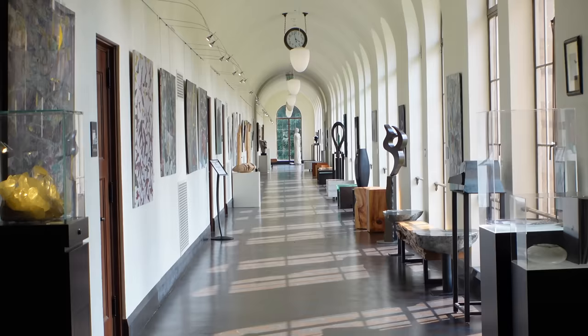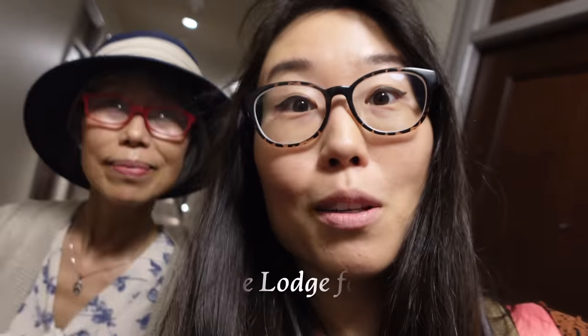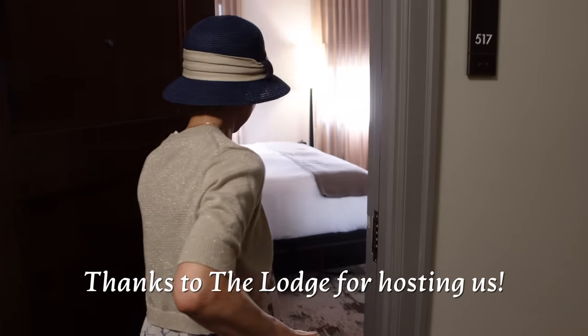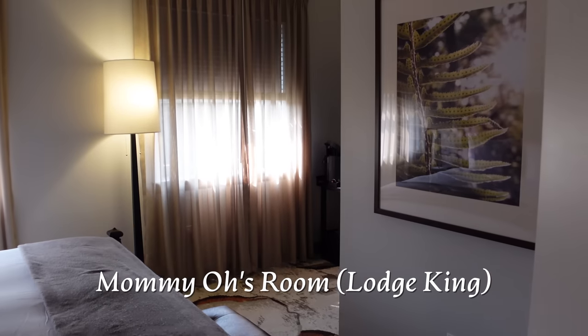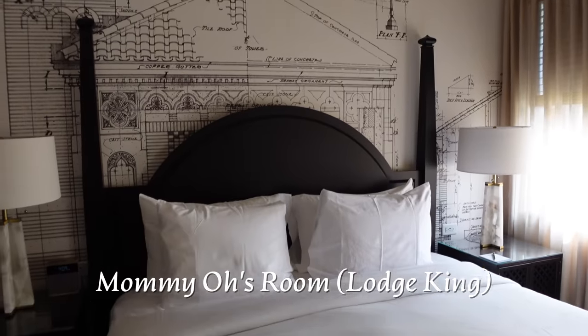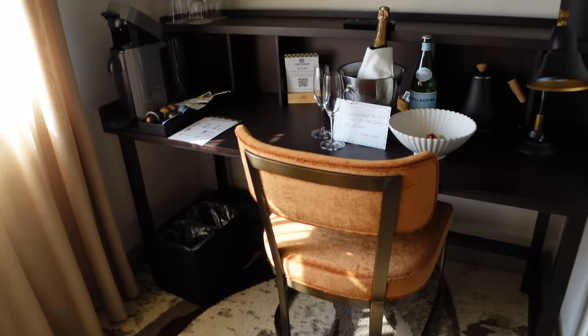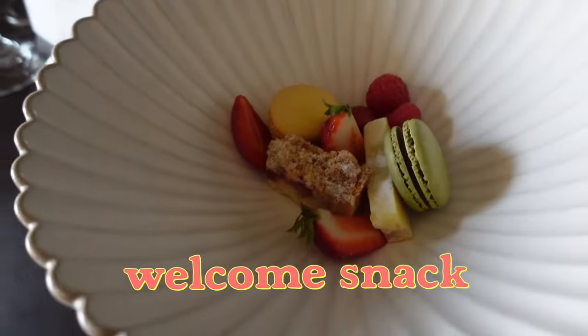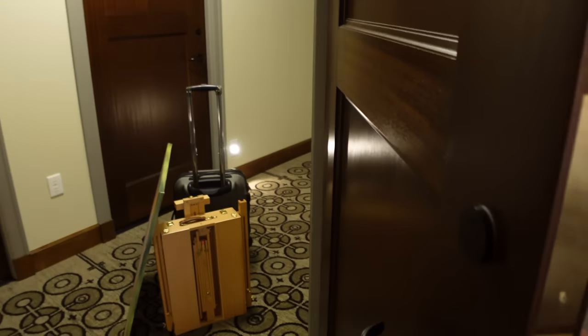Usually Mamiyo and I stay in the same room, but this is a hosted stay. So thank you to the lodge for having us — they gave us two separate rooms. Mamiyo actually wakes up way earlier than I do, so this might be good. There's also a desk area. There are macarons and some dessert here. Our room is the same type of room — let's see how similar or different it looks.